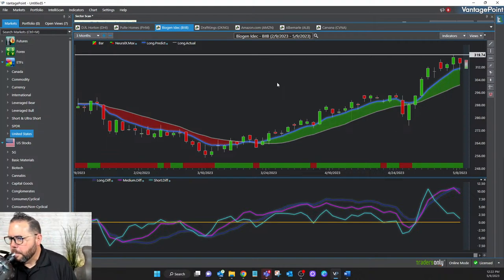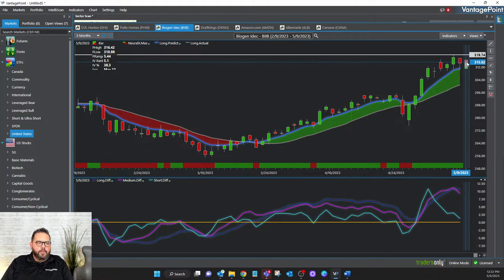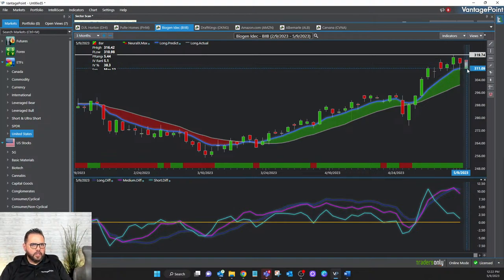The low for BIIB is $315 — Vantage Point predicted a low of $310.98 at 6:30 PM Eastern time last night for BIIB, and currently it's at $311.09 — an 11-cent difference. Could you imagine how powerful it is to have a predicted low within 11 cents of a $300 stock? That's finding an explosive move and protecting the downside very powerfully.